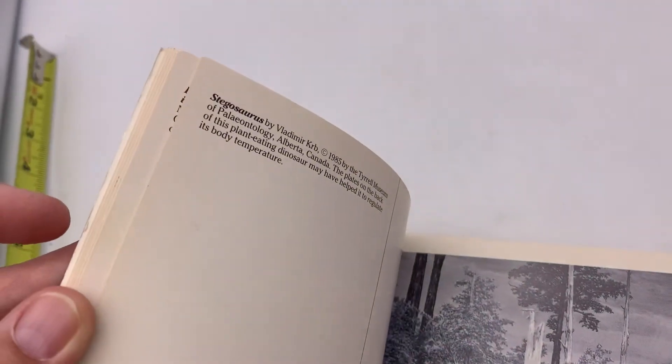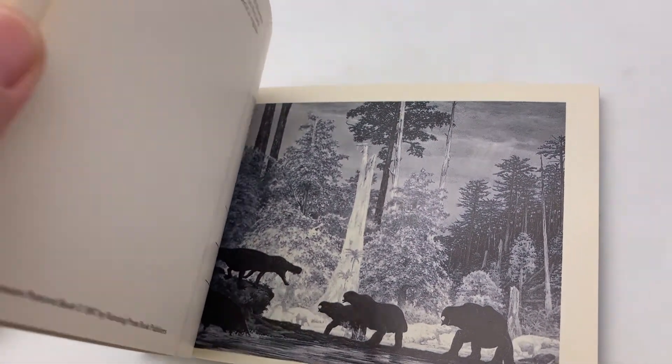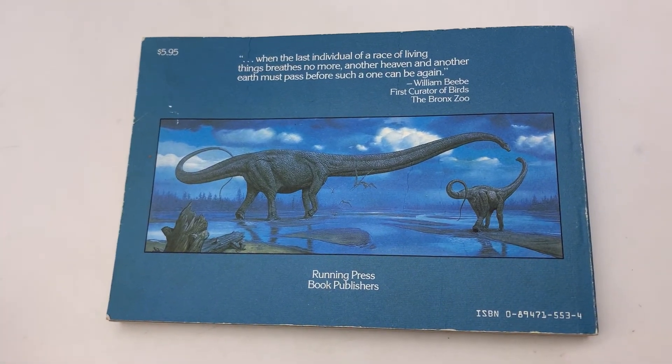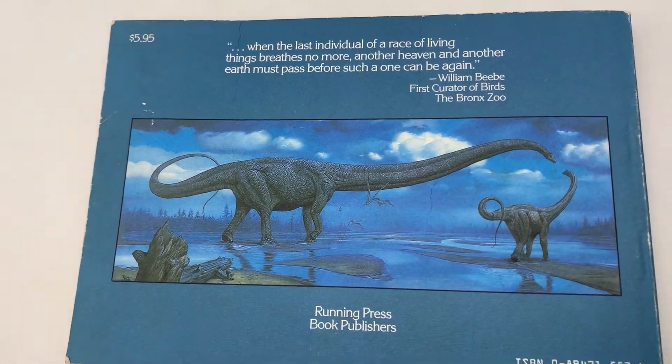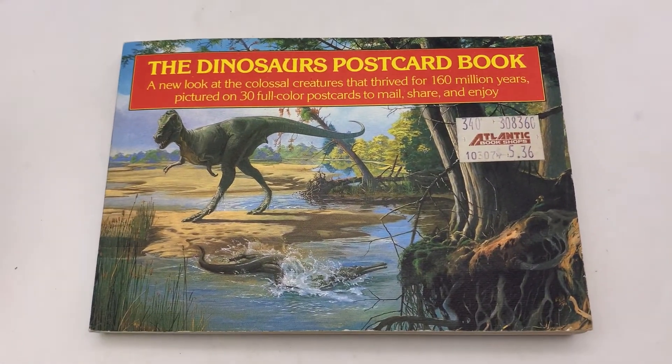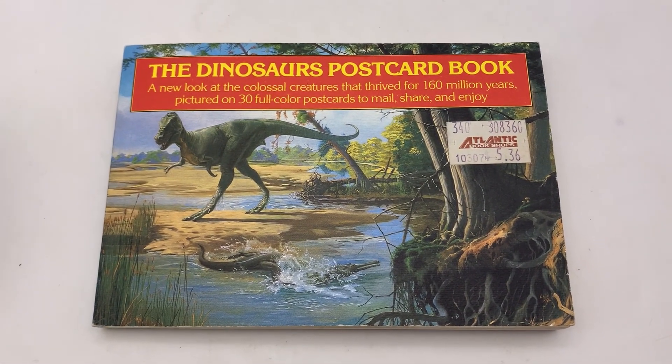I don't know why they have dates on the top of the pages — maybe that's when the photograph was taken. And here is the back. Very very cool item. Again, this is available in my eBay store. Thanks for checking it out.